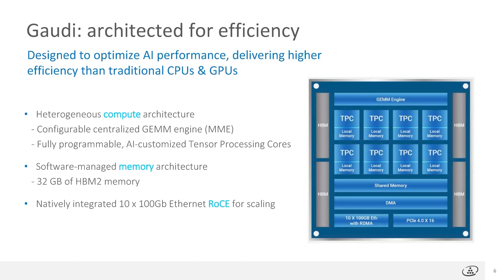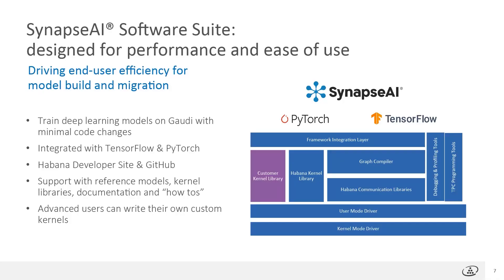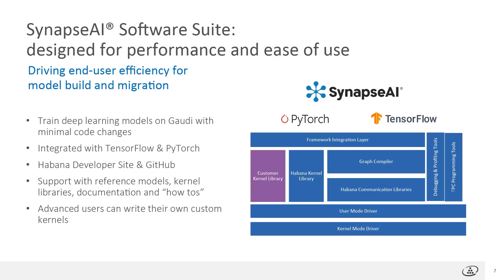Higher utilization of compute and memory resources drives lower cost in training models. For any new hardware, ease of use is key to adoption. The Synapse AI software is designed to support the developer's journey to minimize the effort in migrating existing models or developing new ones. The software integrates with TensorFlow and PyTorch frameworks, and users can find popular reference models at our GitHub, including image classification, object detection, segmentation, and natural language processing models. Developers will find open documentation, software tools, libraries, and how-to guides to help them get started with Gaudi.